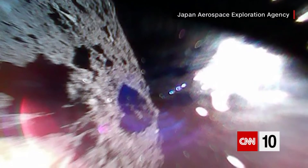NASA has a similar mission that it's planning, but that one isn't due back to Earth until the year 2023.